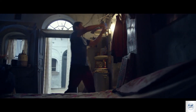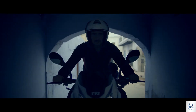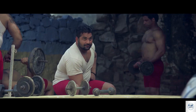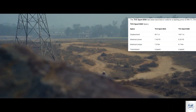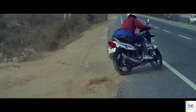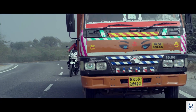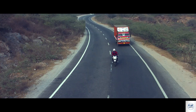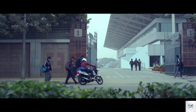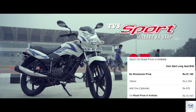TVS Sport V6 variant — rear-cooled single cylinder 4-stroke spark ignition engine with ET-Fi technology. Displacement is 109.7cc with fuel injection system. Max power is 8.2 PS at 7300 RPM and max torque is 8.7 Nm at 4500 RPM. Fuel capacity is 10 litres, overall mileage is 75 kmpl, weight is 110 kg. On-road price in Kolkata is 74,100 rupees.